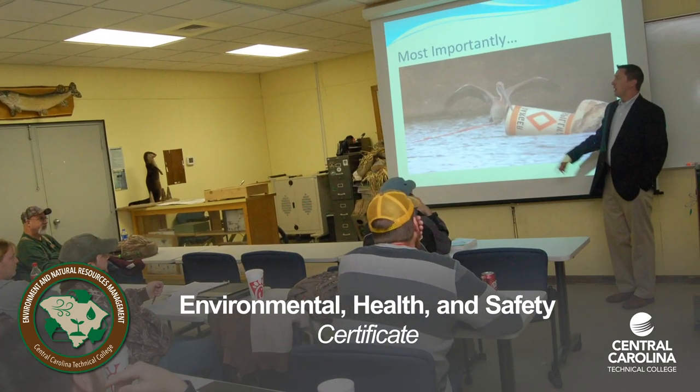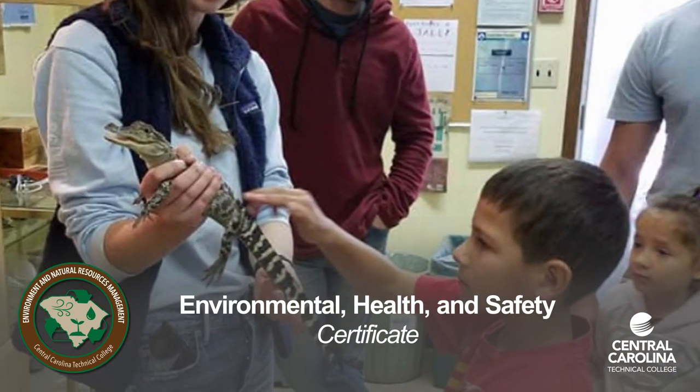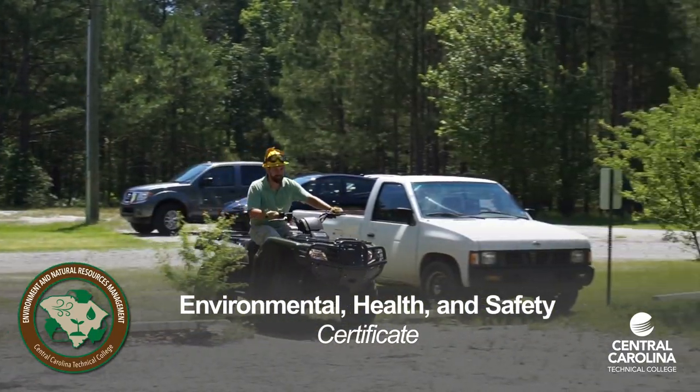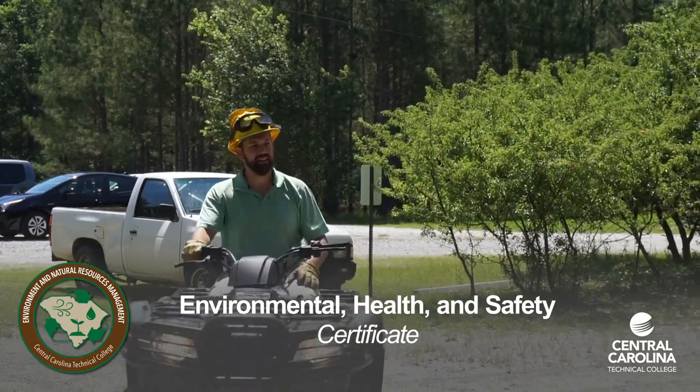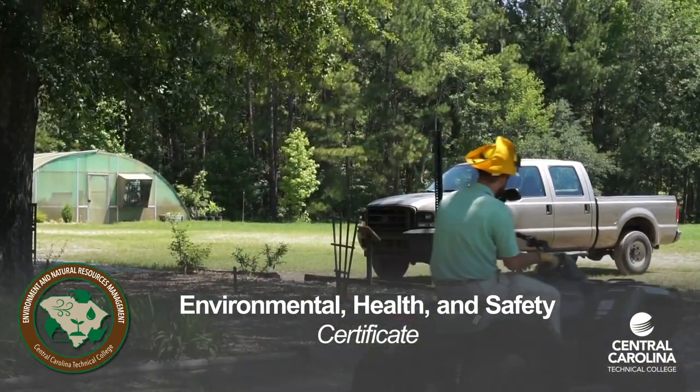Earn an environmental health and safety certificate entirely online. Career opportunities include industrial hygiene, industrial safety and health, toxicology, risk management, public health, regulatory compliance, occupational health, and more.